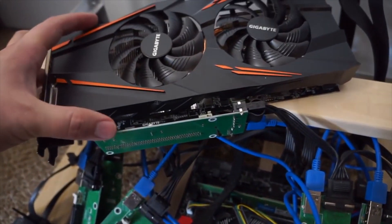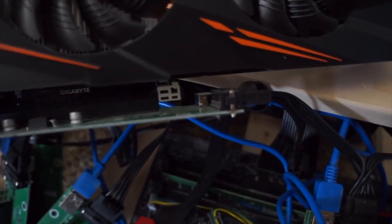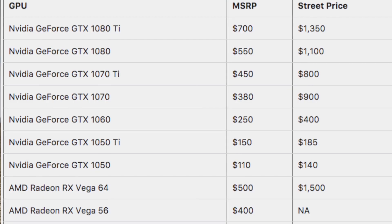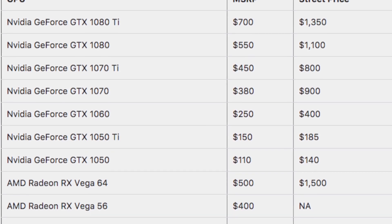The state of the PC hardware market for gamers at the moment is utterly ridiculous. GameSpot recently ran a feature on this to quantify the problem and put together a handy table showing that actual prices in the US are much higher compared to the RRP. So the graphics cards are really expensive, really difficult to get hold of, and none of this has anything to do with gamers.